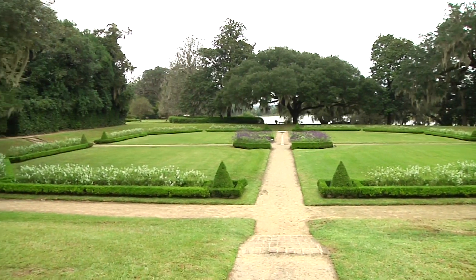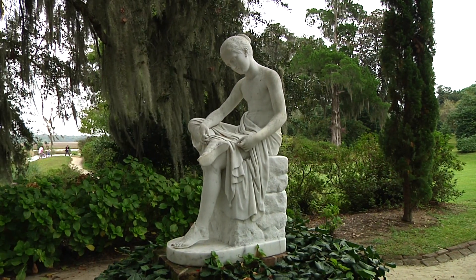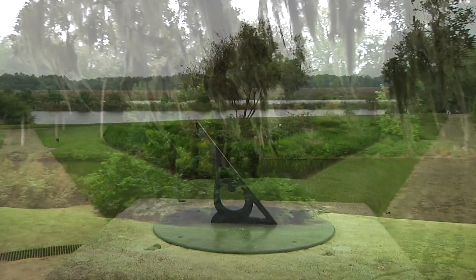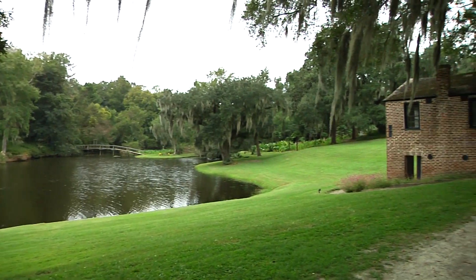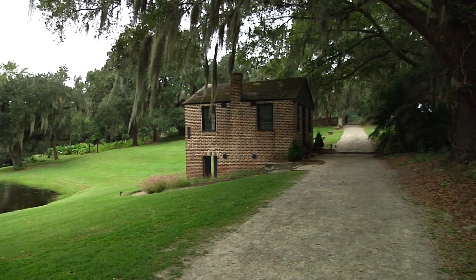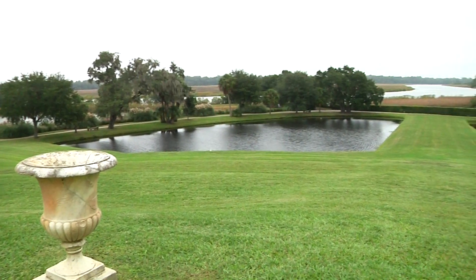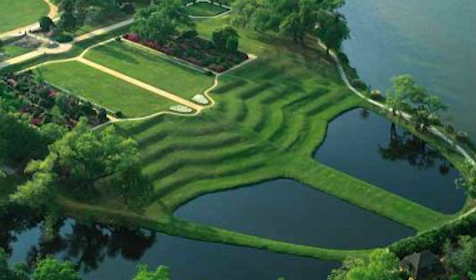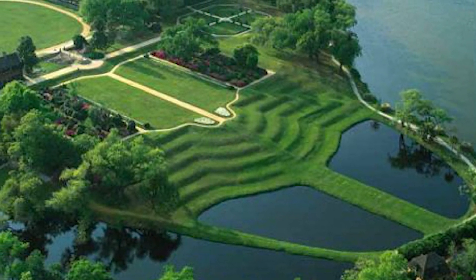At nearby Middleton Place, which dates from the same period as Drayton Hall, the focus is on the incredible landscape design, which is truly one of a kind. What's here at Middleton Place is an 18th-century landscape that has essentially been left alone — it's a pleasure garden, meant to be creative, excite the mind, and be a pleasurable place to spend an afternoon. Visitors may stroll more than 100 acres of beautifully sculpted gardens and grounds, including two lakes that must be seen from above to be truly appreciated. Below are two butterfly lakes dug out in the shape of butterfly wings, and the earth from those ponds was used to form terraces.